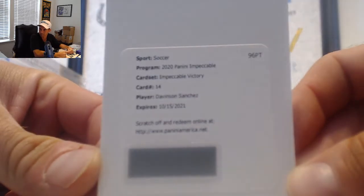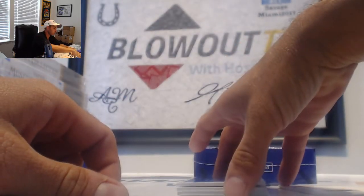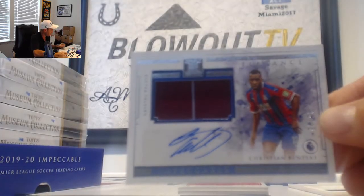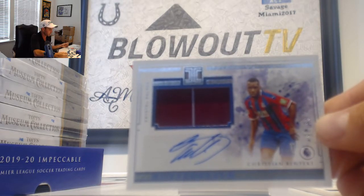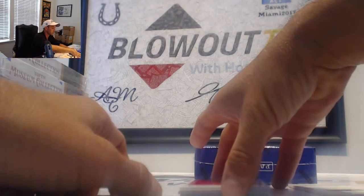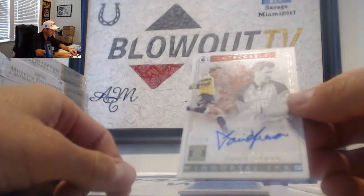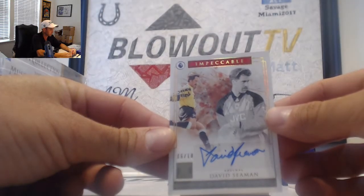My guess is that's numbered to 99, but I will double check it — everybody should be eligible to get that. Alright, then we have a Christian Benteke patch autograph, this one is 3 of 25, Adam B cleaning up — another hit for the 3 spot. Arsenal, the Gunners — gold, numbered 6 of 10, David Seaman, goalkeeping legend.